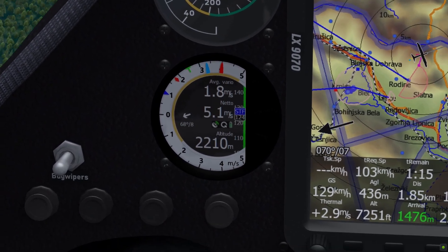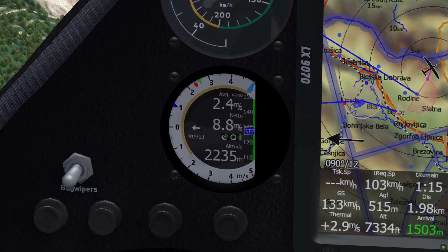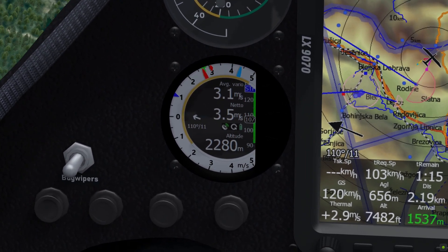New are the green T, which will show you the average climb rate of the thermal from the start of circling. The red diamond shows you the current average climb rate. And the blue triangle shows your current MacReady setting.